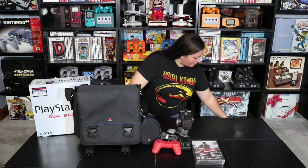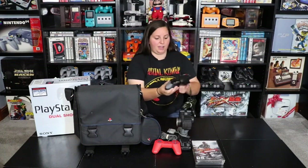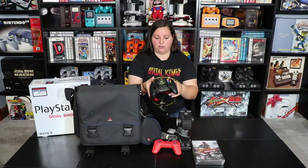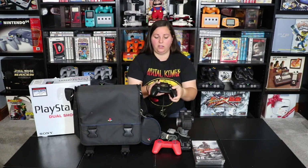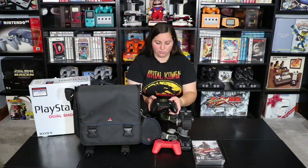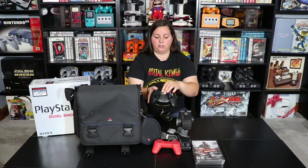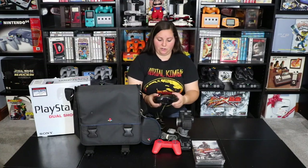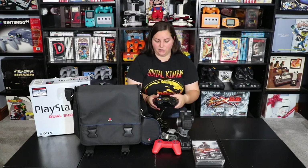Then on to some other items — we have this Xbox controller for the original Xbox. This one is a lot larger than the standard Xbox controller and it's pretty neat looking with this little emblem right here. I figured I would add the original to my collection before I went ahead and picked up the newly released Duke controller.